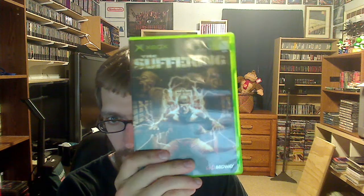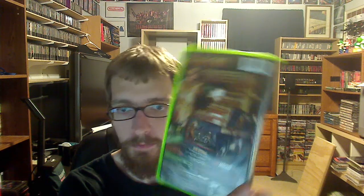Starting with some Xbox games. I picked up The Suffering. This is like a survival horror game — I remember it just came out. I think this is for PS2 as well. Basically you're in a prison and you have to escape, I believe.